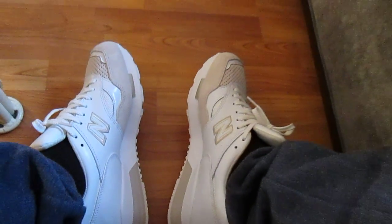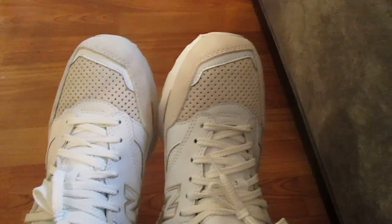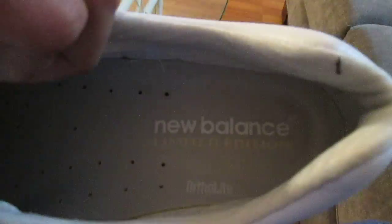These are dope — definitely an older New Balance. I haven't seen too many people with these, actually haven't seen anybody with these. But definitely a dope shoe. Limited edition — if you don't believe me, it says so on the tongue and on the insole.